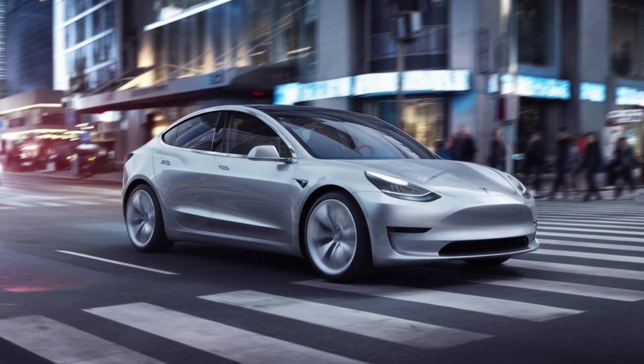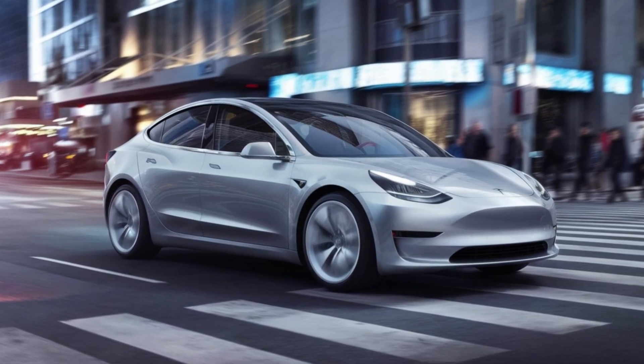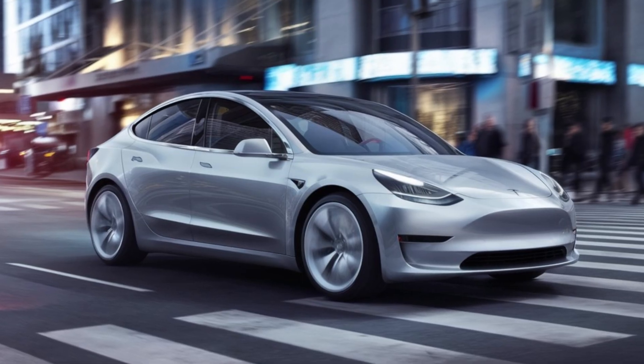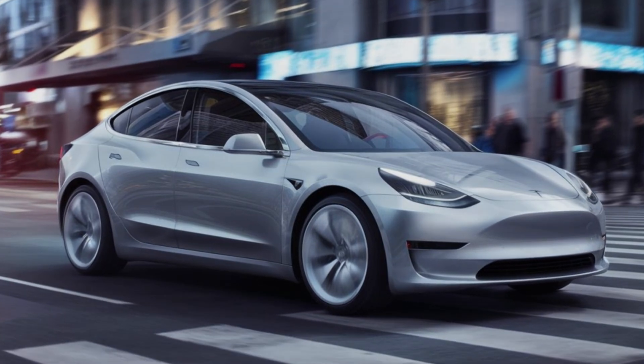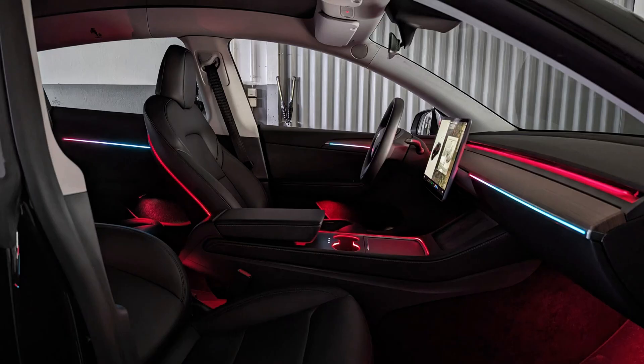These new 4680 cells are expected to offer faster charging speeds, potentially supporting up to 250 kW of charging power. This means drivers could recharge the battery to 80 percent in just about 20 minutes, making long-distance travel more accessible than ever. Combined with Tesla's expanding Supercharger network, the Model Y Juniper could redefine how we think about EV charging.